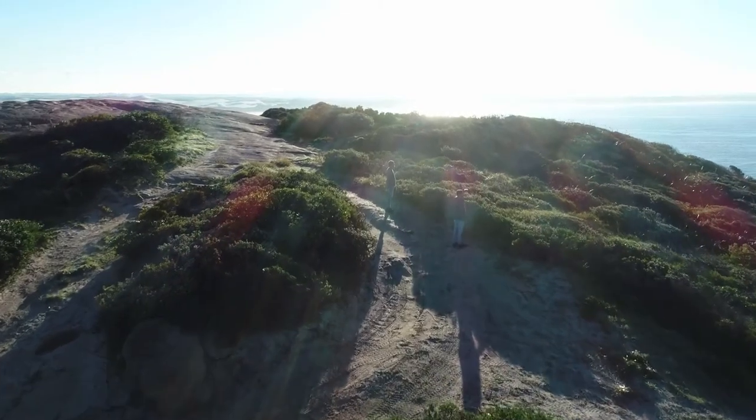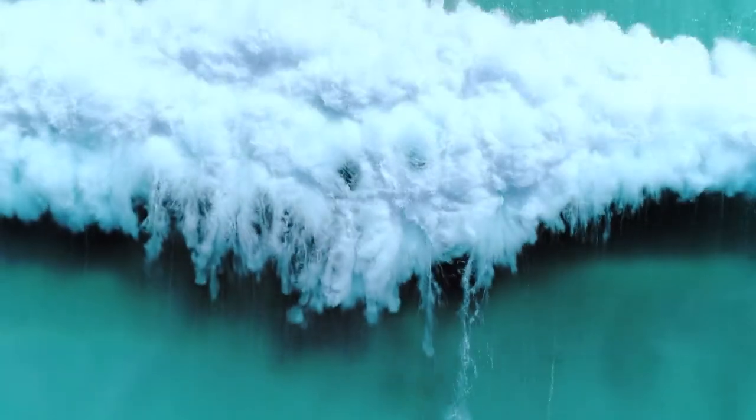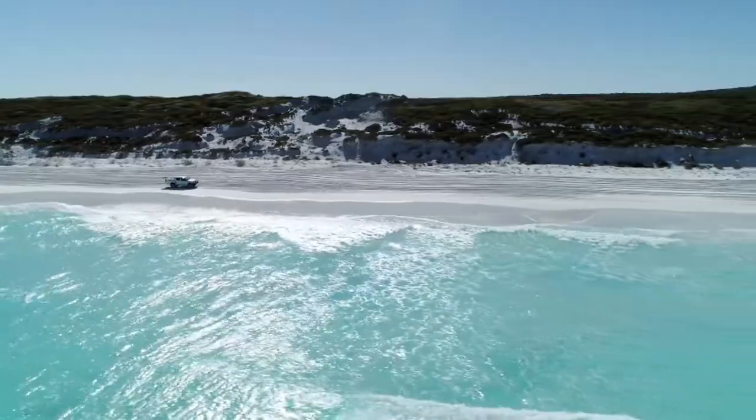We went on a little exploration around Esperance — went for a drive out to the national park and local beaches. It's such a dynamic natural palette that was there. We thought, what a great opportunity to celebrate that and make this design quintessentially Esperance.